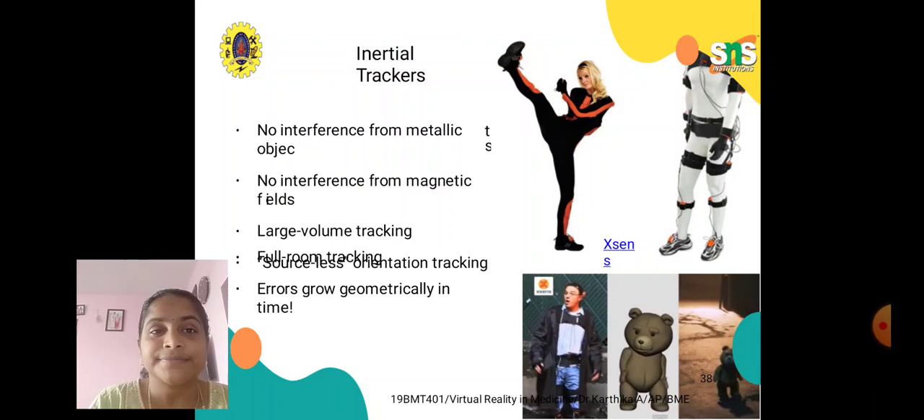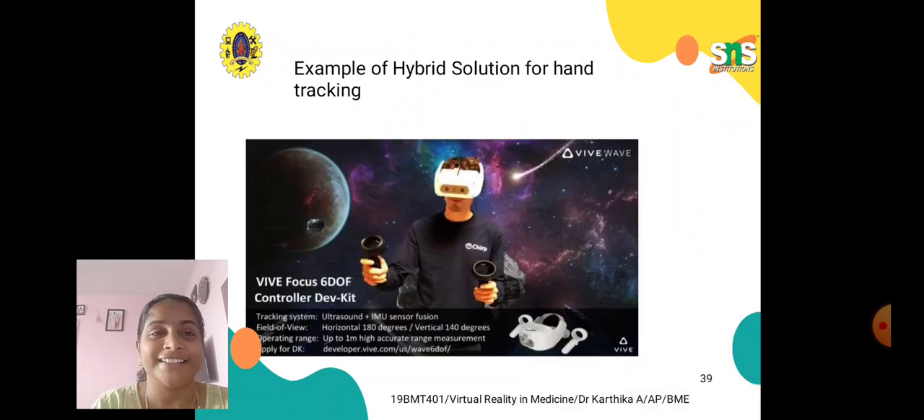Inertial trackers have no interference from metallic objects and no interference from magnetic fields. They are used for large volume tracking and full room tracking. Inertial trackers provide sourceless orientation tracking, but errors grow geometrically in time. An example of a hybrid solution for hand tracking and inertial tracking will be shown here.